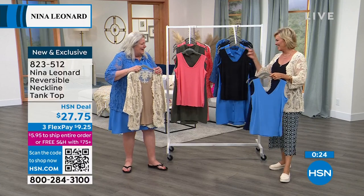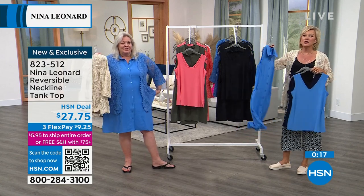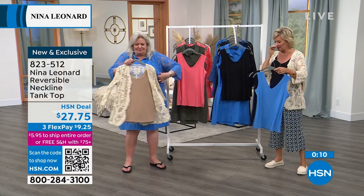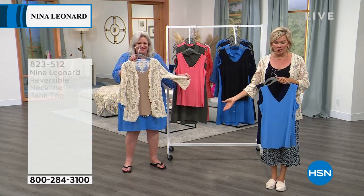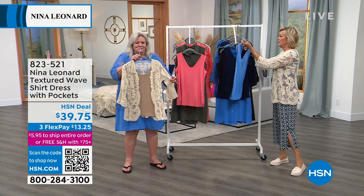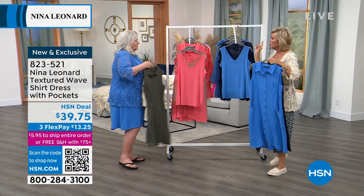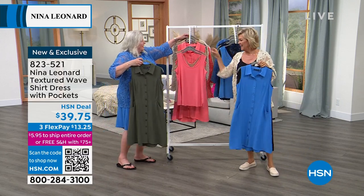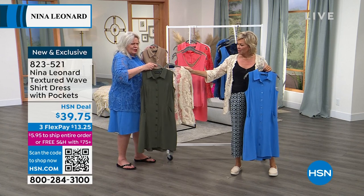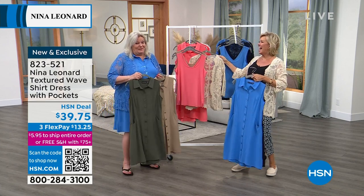Kate is wearing a dress under her waterfall cardigan — also under $40. Even at under $28 you can do it on three or four flex. The tank item number is 823521. The shirt dress colors match the six choices in the today special, plus one new one: dusty sage. These are wonderful neutrals that easily blend with the cardigan.